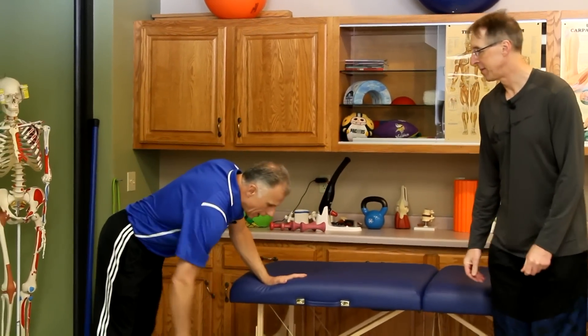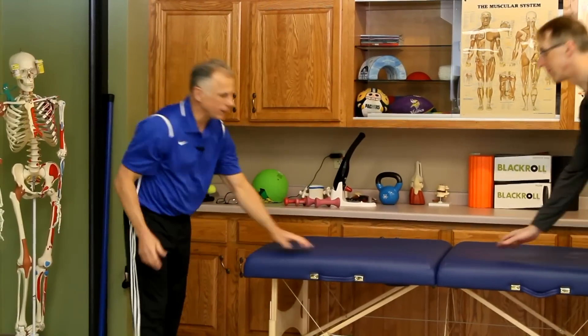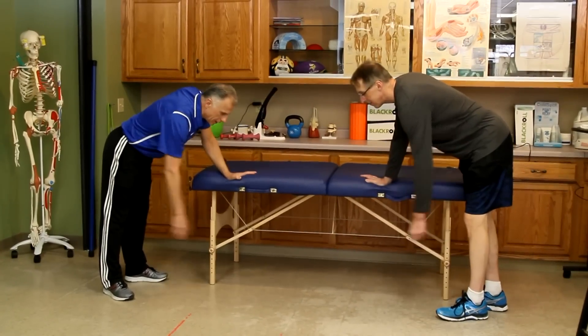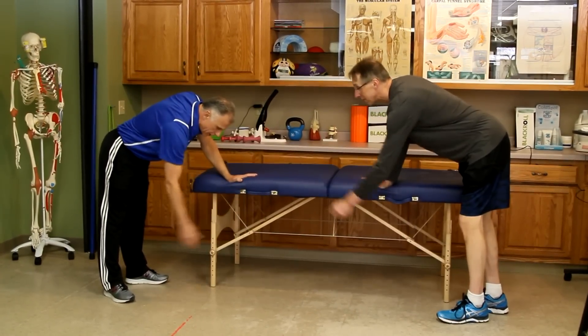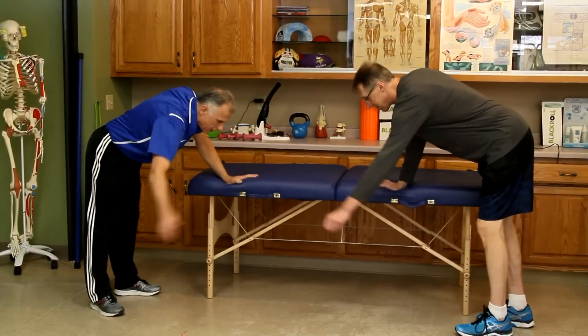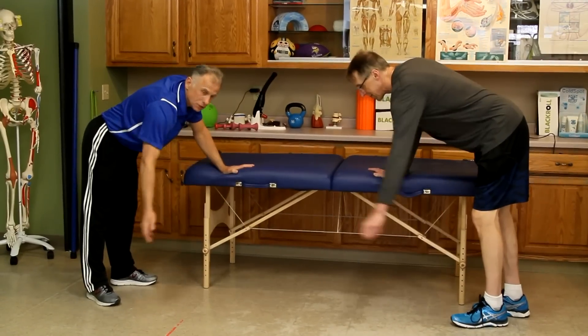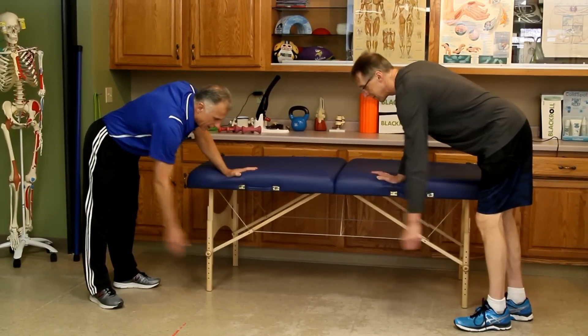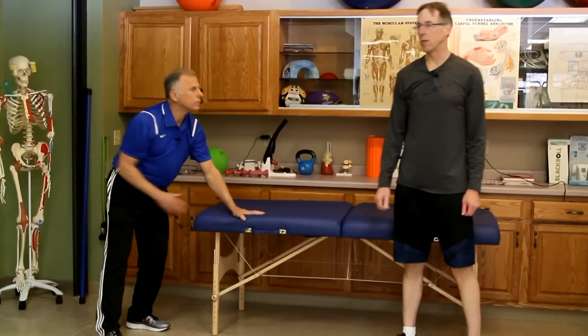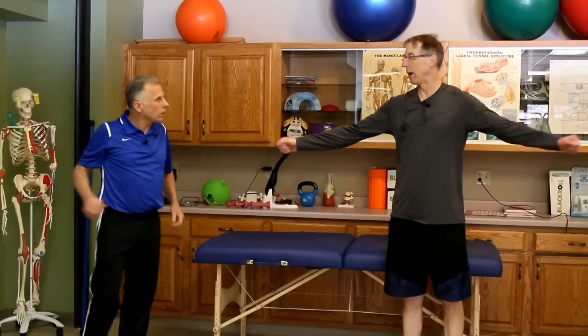The first exercise you want to start with is Codman's — this is a good one to loosen up and warm up. If your right shoulder is the one that's been bothering you, take your other side and lean on a chair, couch, or piece of furniture, and just let that arm relax. You can do circles one way and circles the other way. It's a nice easy way to warm up — do little circles this way and little circles the other way.